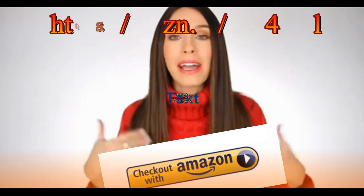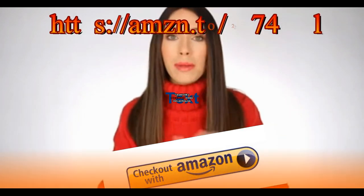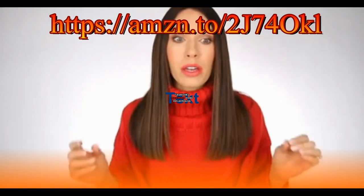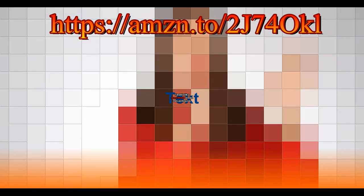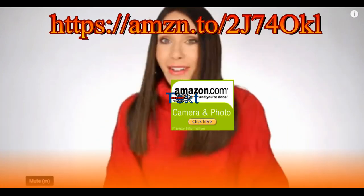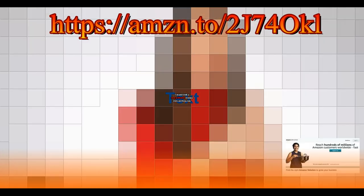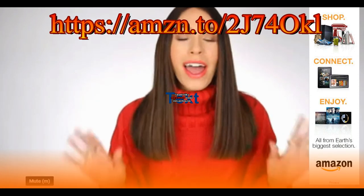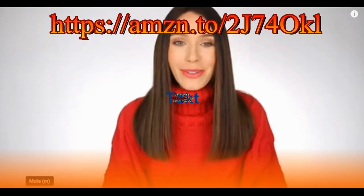I'll also link my Amazon storefront page — maybe you don't know what that is, but basically it's just my page where I list everything that I'm obsessed with from Amazon by category. So there's like a fashion section — this sweater is from Amazon, really great price — like home stuff, travel stuff, beauty stuff. It's really cool. So anyway, without further ado, let's get started.